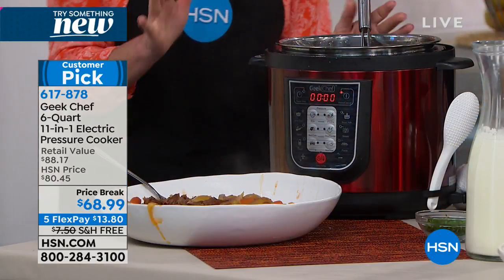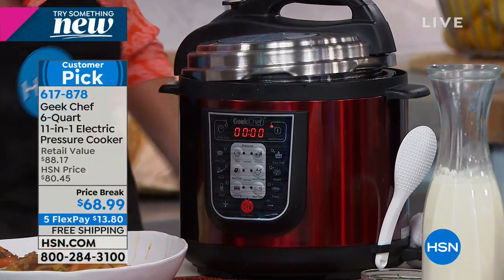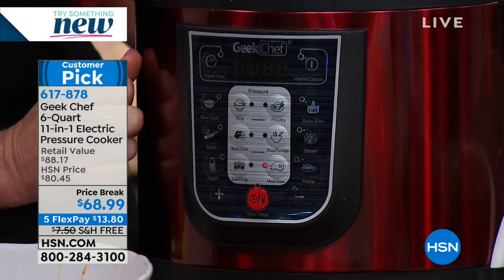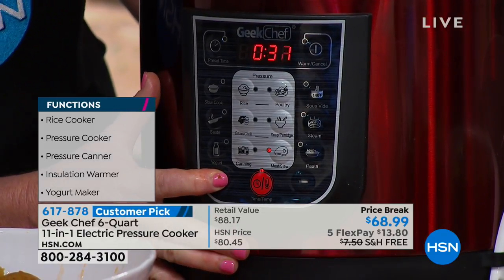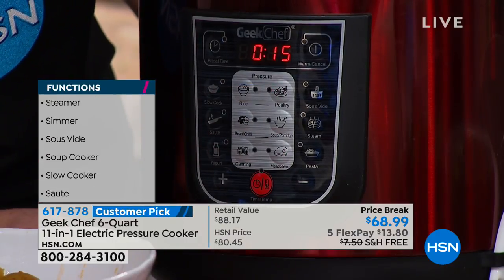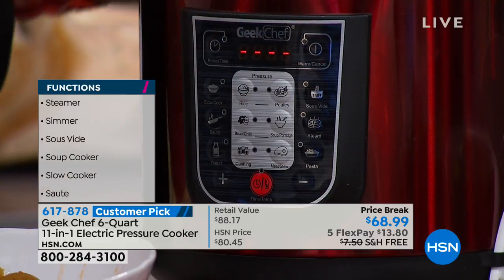What I love about Geek Chef is how user-friendly the entire machine is. It has a virtual brain all its own — once I decide to make something, like a meat and stew, I just choose the program. 15 minutes isn't quite enough for my big four-pound roast, so I start altering the time, but it gives you the starting base of what it knows it needs. Beans and chili: 15 minutes. Rice: 10 minutes. Chicken: 15 minutes. Soups: 30 minutes — all under pressure. Once you lock the lid on, it takes off and is good to go.